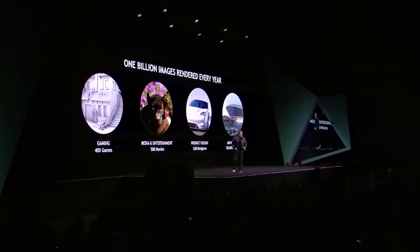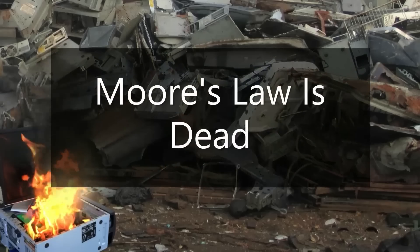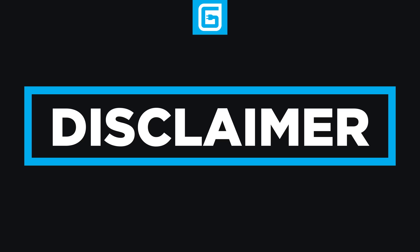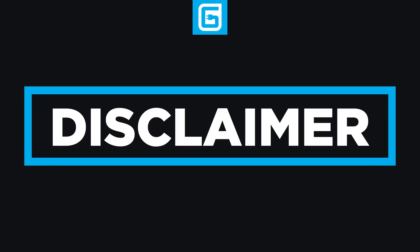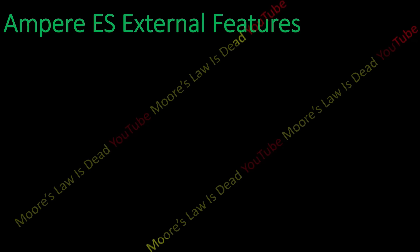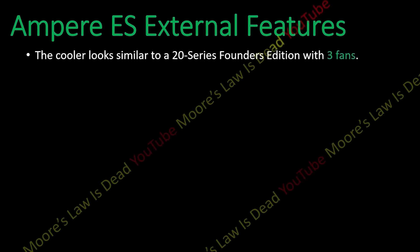Lastly for today, while we likely won't hear anything on Ampere gaming cards at GTC, we did get another potential leak from the channel Moore's Law is Dead, who recently leaked some information on Ampere. Like before, he has unnamed sources but he's been right in the past — so just keep that in mind. He goes over an engineering sample for the GA102, which would be what the 3080 Ti is made from. He says it looks like a Turing Founders Edition card but with three fans.